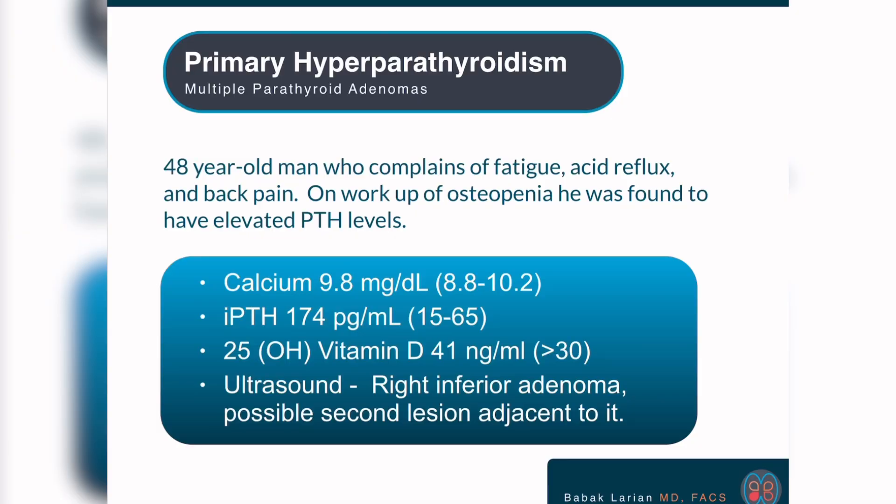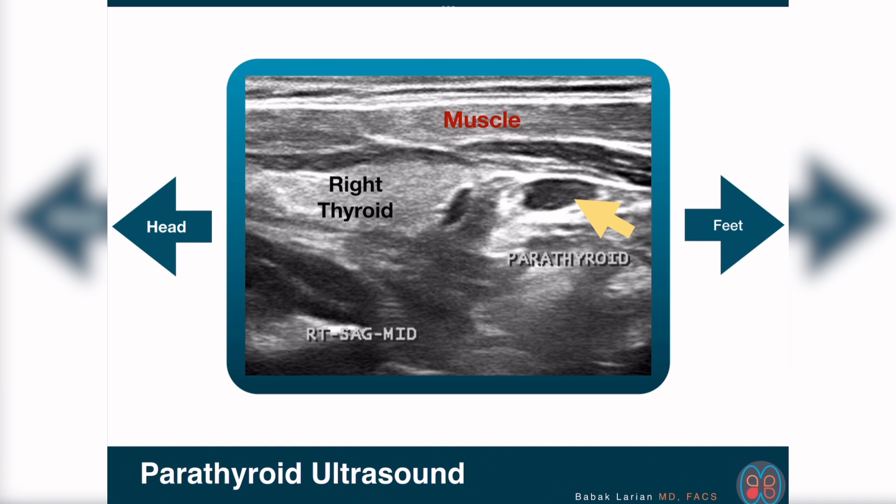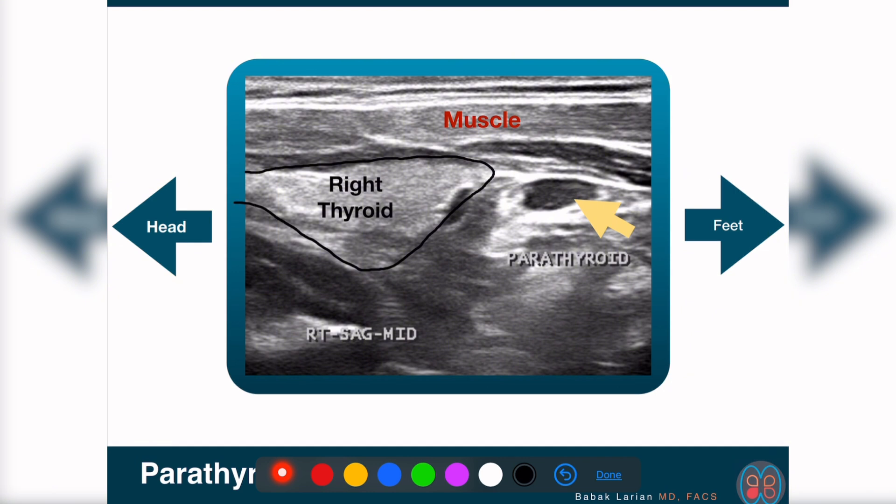I did an ultrasound for him, which showed a right inferior adenoma, which you can see in this image. In this image, this is the thyroid gland. And this is a clear parathyroid. And then there's this other lesion next to it, which looks suspect. I made a notation that I will look at that lesion during surgery.